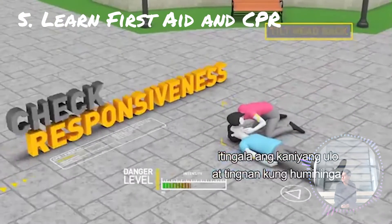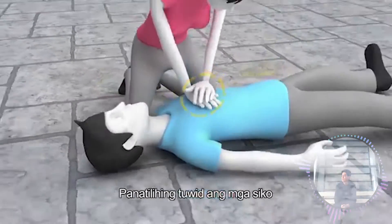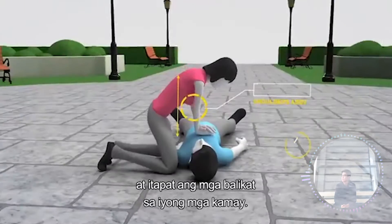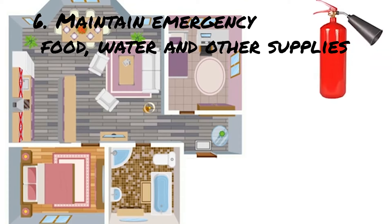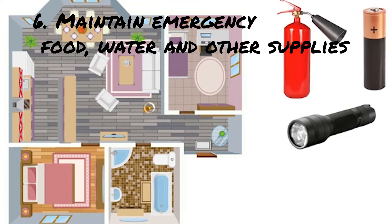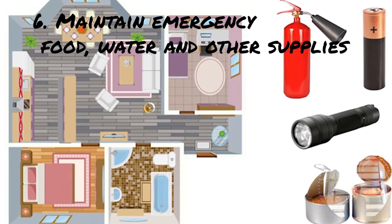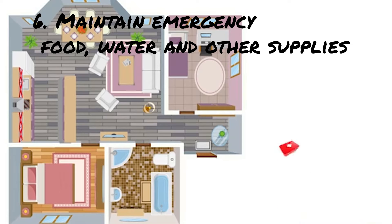Learn first aid and CPR. And the last but most important: maintain emergency food, water, and other supplies, including a flashlight, a portable battery-operated radio, extra batteries, medicines, first aid kit, and clothing.